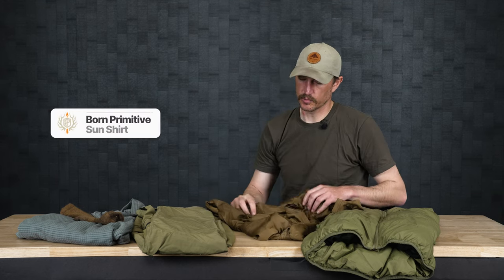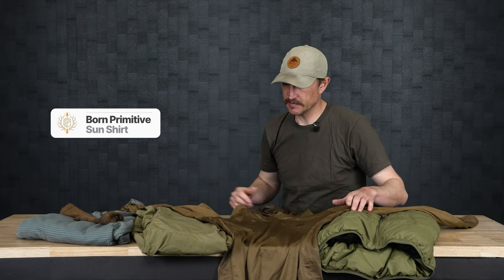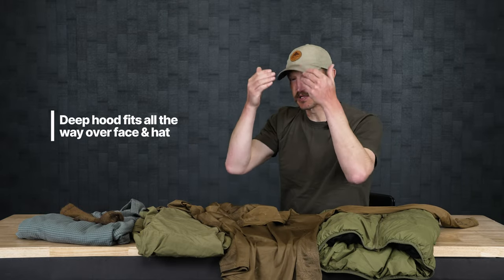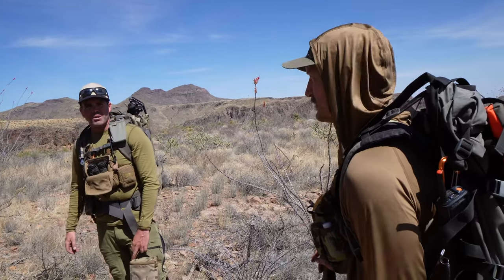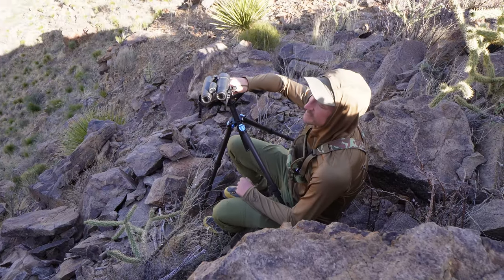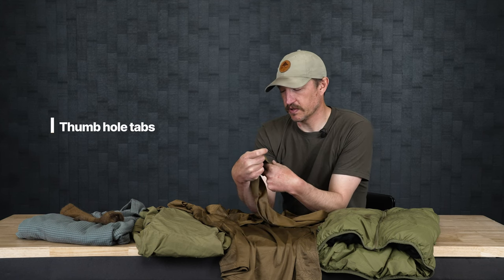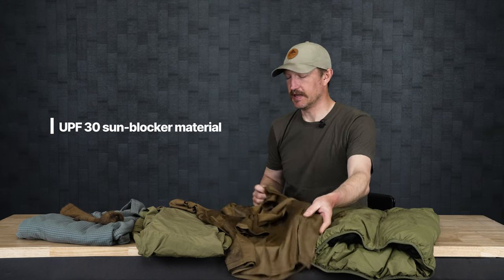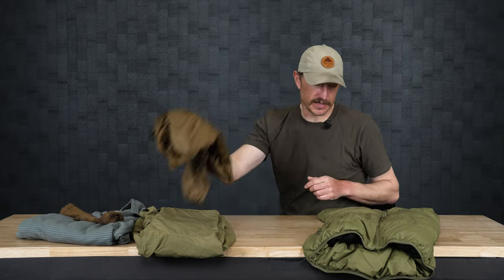Another piece of gear is the Born Primitive Sun Shirt. It's your basic quick-dry material sun shirt — mine's still got some sweat stains. It's got a really nice deep hood that comes clear up and over your face, fits nice over a hat. I used it all the time so I didn't get sun on my ears and neck, and it kept me from getting sunburned. It's got a couple of thumbhole tabs and is built with UPF 30 sun blocking. It's just a nice quick-drying synthetic sun shirt with a nice hood.